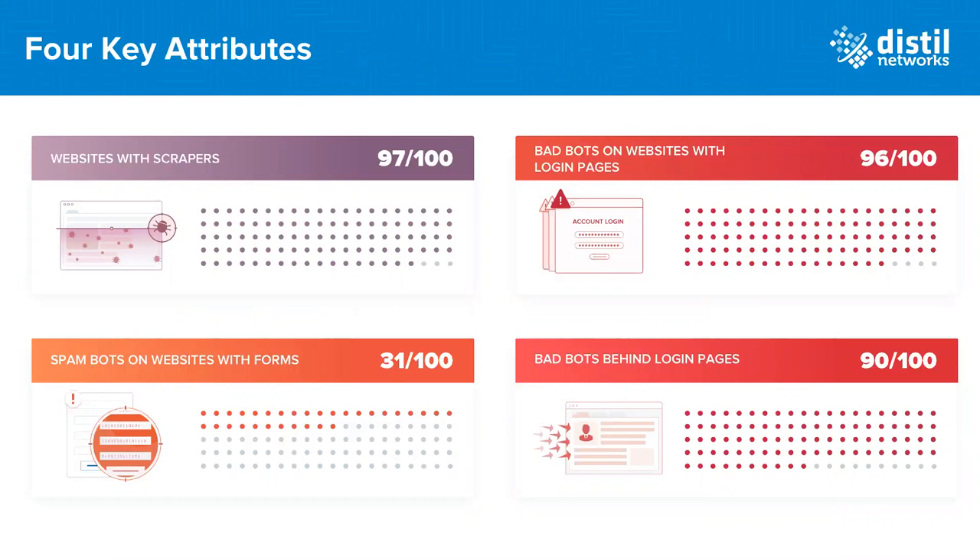The likelihood of attack based on these attributes: 97% of websites with unique content or pricing will see scrapers. 96% of sites with a login or signup page will have bad bots on them. A third of all sites with a form will have spam bots. And 90% of websites will have bad bots operating behind the login page — meaning protecting just the login page is not enough; most damage happens after login.